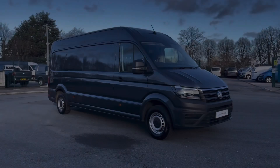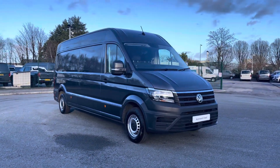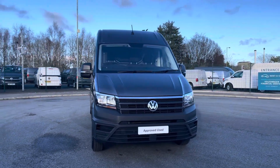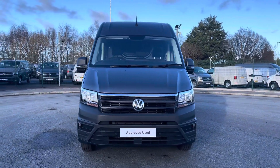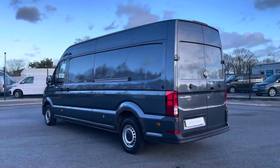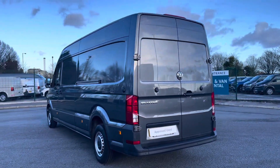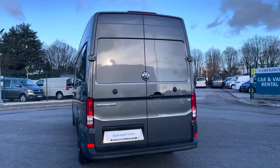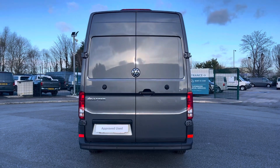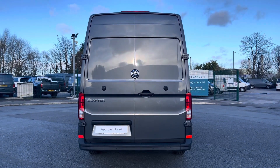Hi, I'm Abbey at the Volkswagen van centre in Liverpool and today I'm going to be showing you round this approved used vehicle. Here we have this lovely Volkswagen Crafter CR35 panel van trendline, which comes as a long wheelbase vehicle in that stunning optional extra indium grey metallic paint. This six speed manual comes and joins our approved used stock, having done just over 17,865 miles, boasting a 2 litre diesel engine with 140 PS power output.